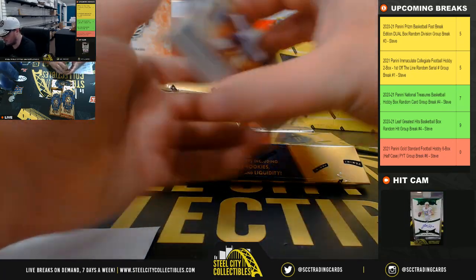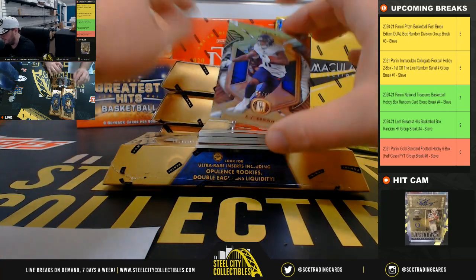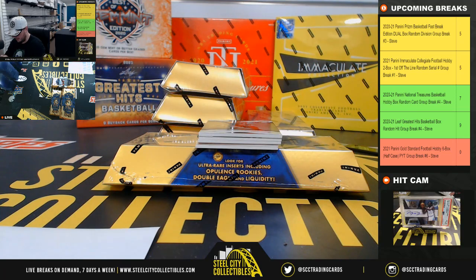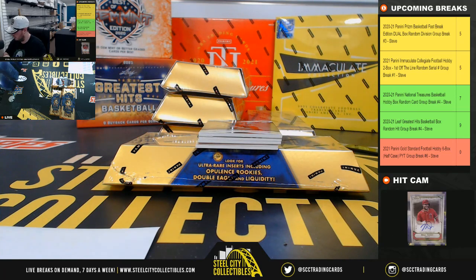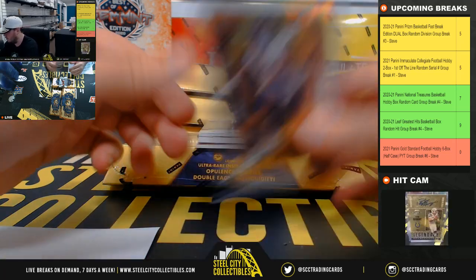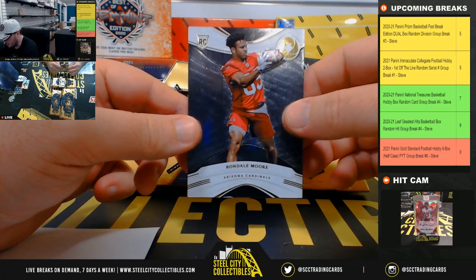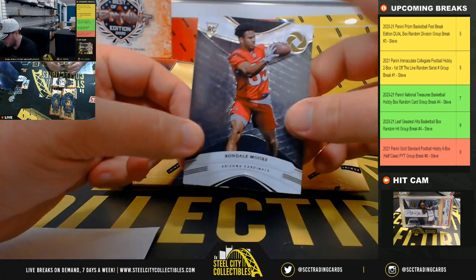We might have rewards points in this box. We'll start with an A.J. Brown, 17 of 49, Tennessee Titans. We've got an Opulence Rondell Moore, Arizona Cardinals, 30 of 39.